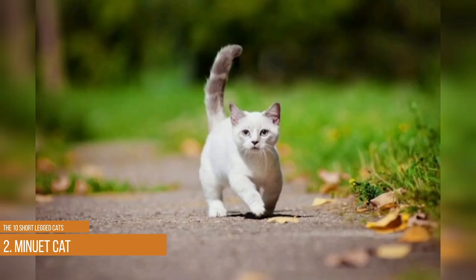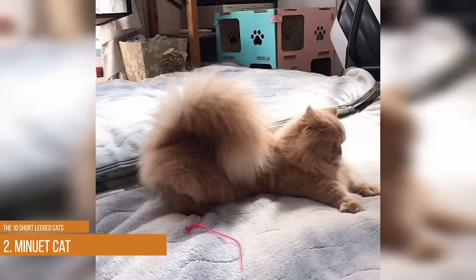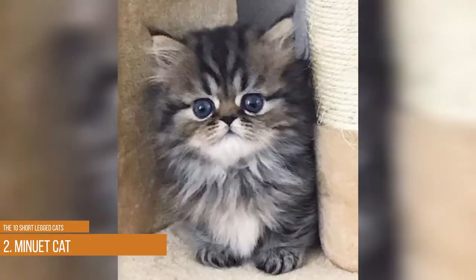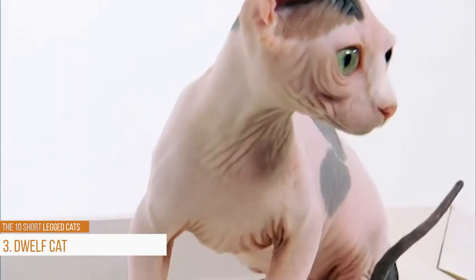The Minuet cat breed used to be called the Napoleon and is available with long or short hair. It's relatively new, as breeders first created it in 1995. It has short legs and a short snout with a round face and dense coat. This breed is a favorite among children who enjoy its playful and loving temperament. It will often follow you around your house begging to be pet, and it's available in every color and pattern.